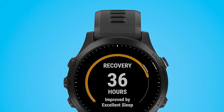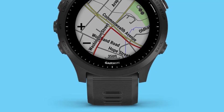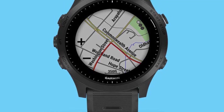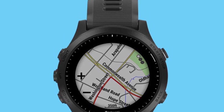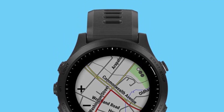It has LTE features available and allows you to make calls and send text messages from the watch. It has a lot of sports features available including running exercises such as treadmill running, outdoor running, and virtual running. It is a little bit costly but has advanced running and cycling features.